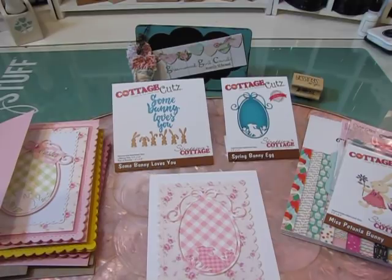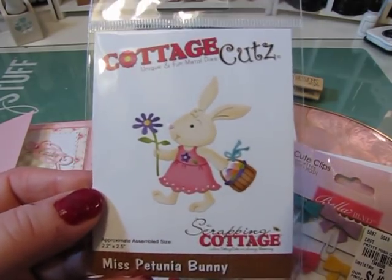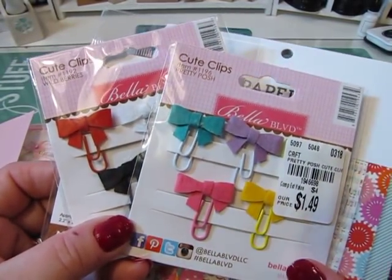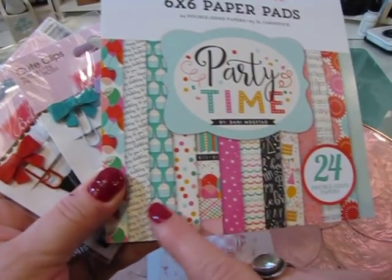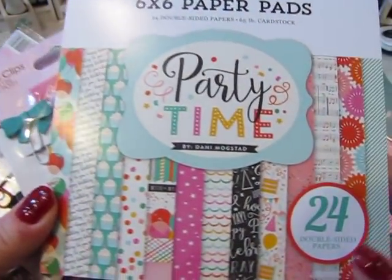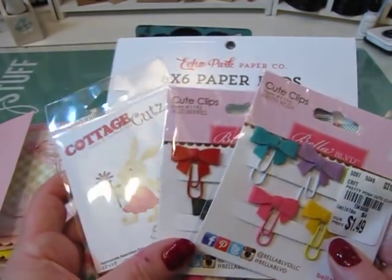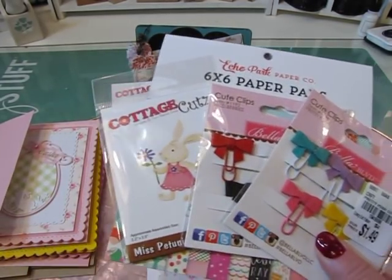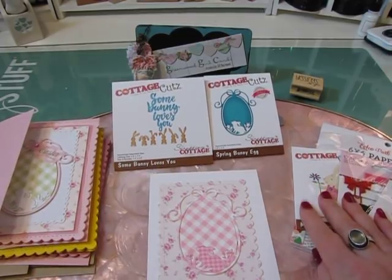Each of us participating in the hop is giving away a little prize. My prize includes this adorable little Miss Petunia bunny die, which is part of the March release, two little sets of bow clips which I thought were so cute, and this Echo Park Party Time paper pad which has a ton of really cute birthday papers. Just be sure to comment and make sure you're subscribed to my channel as well as every other channel on the hop to be eligible for the prizes.